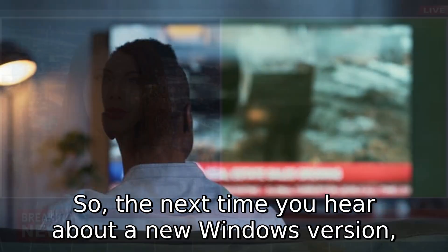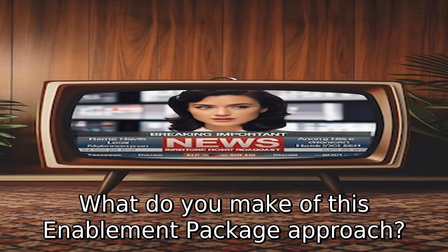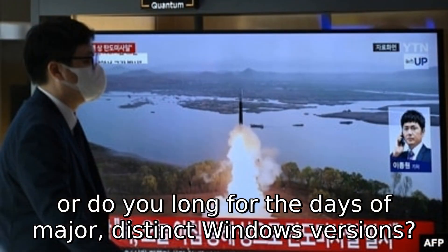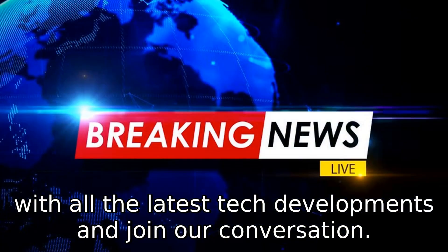So the next time you hear about a new Windows version, you might just find it is already living on your PC, patiently waiting for its moment in the spotlight. What do you make of this enablement package approach? Do you prefer these subtle, seamless updates, or do you long for the days of major, distinct Windows versions? We want to hear your thoughts. Make sure to subscribe to the podcast to stay in the loop with all the latest tech developments and join our conversation.